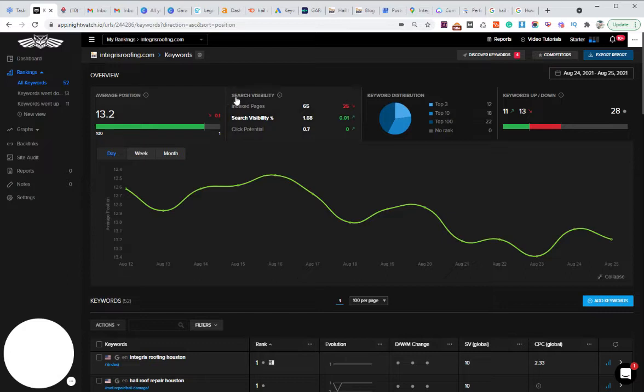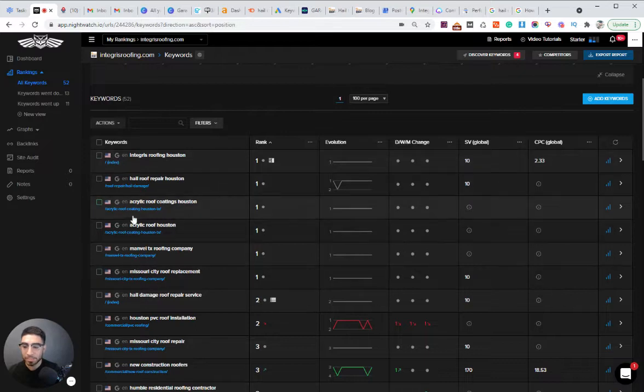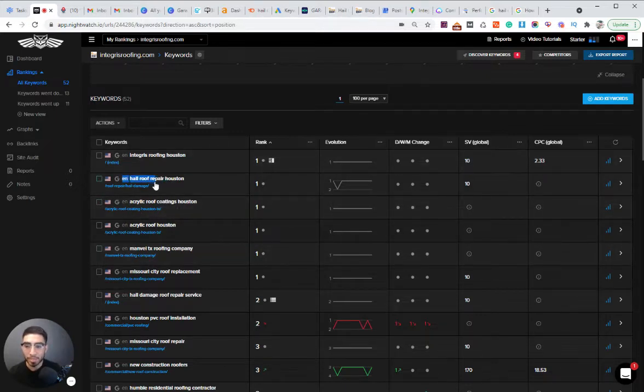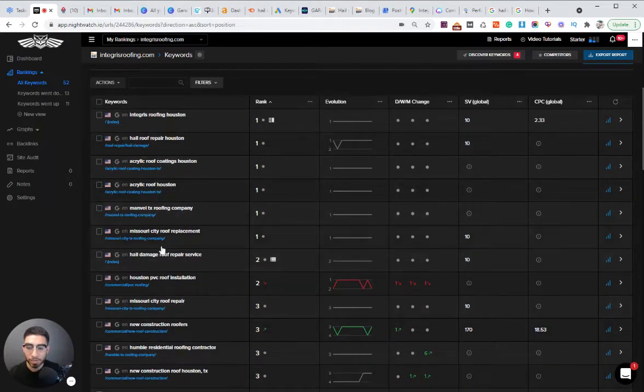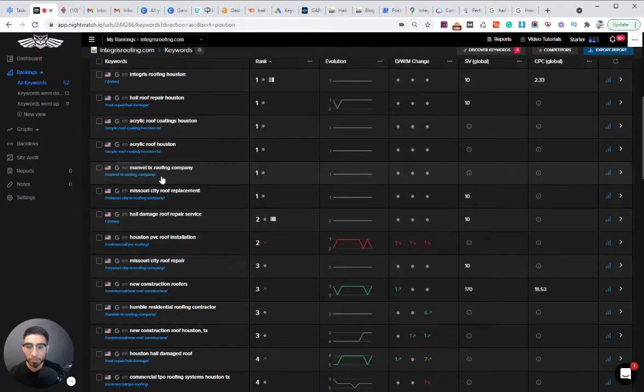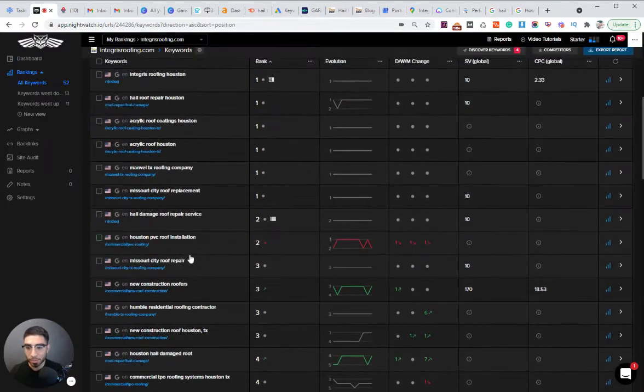I like to use a tool called Nightwatch. The reason I like this tool is because it actually updates every 24 hours and I'm able to see very accurate results. I use this to properly track keywords and show my clients the results. One of our top keywords right now is 'hail roof repair Houston,' and we're also ranking for a few other keywords in the top 10 positions — all keywords we're currently on the first page for.